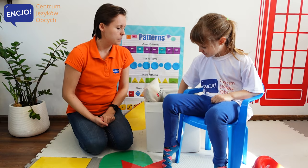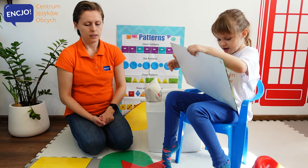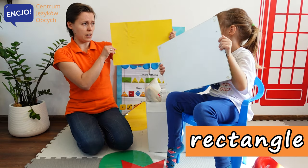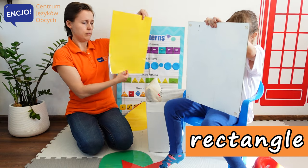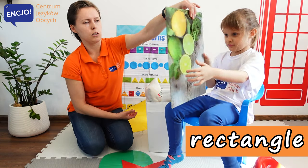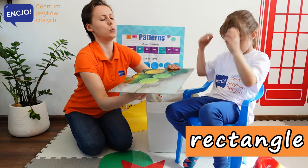Let's do the next one. What do you have there? Wow, it's something big. Rectangle. It's a shape of a rectangle. It's a shape of a rectangle. Here we have a rectangle. Can you show it around? Like this way? Look. It's a rectangle. Okay, can you put it away, please?